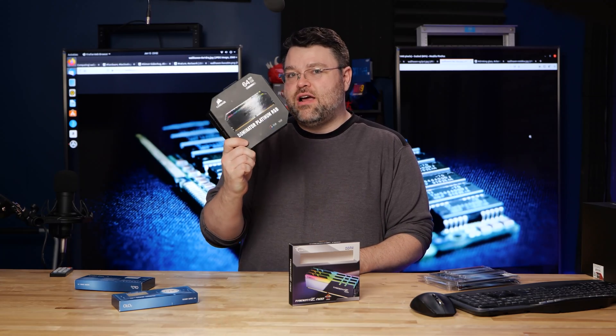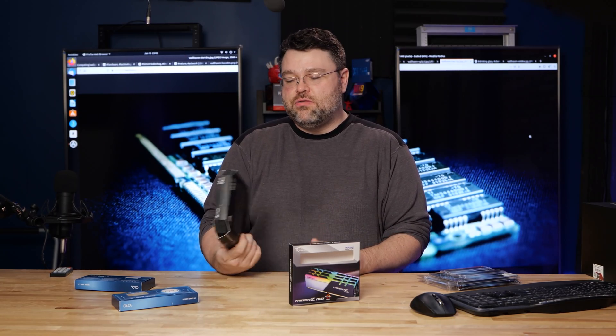And of course, Corsair Dominator Platinum. Do you know the name now on the RAM?